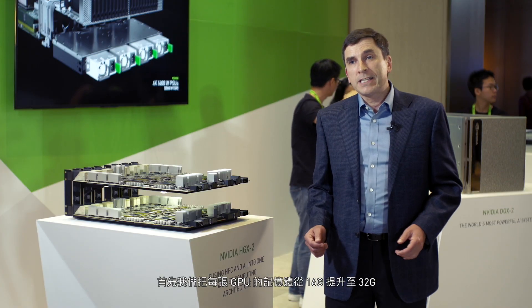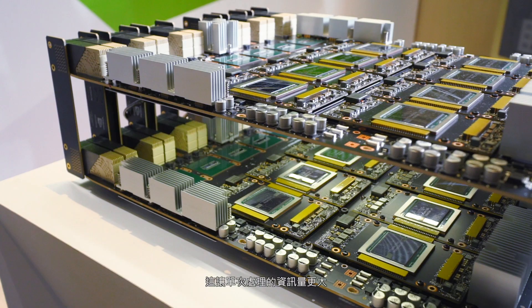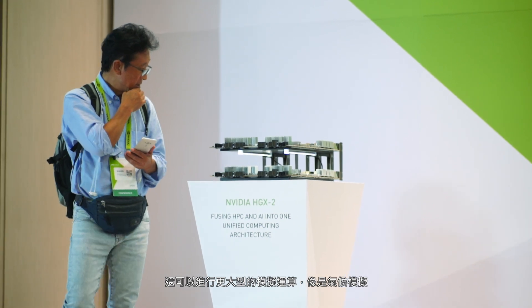Firstly, we've increased the memory size on each GPU from 16 gigabytes to 32 gigabytes. This allows us to work with much larger data sets, which enables people to use larger models, which can be more accurate, and also use it for larger simulations such as weather simulations.